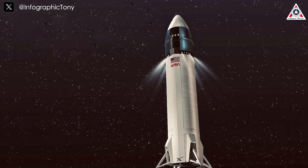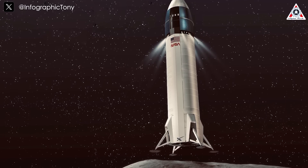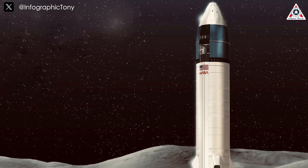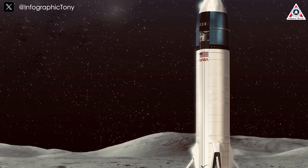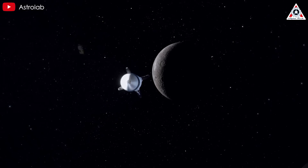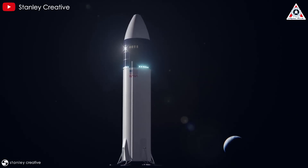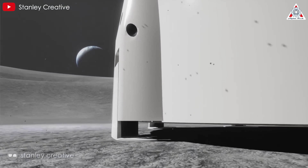NASA and SpaceX are working closely together to finalize the lunar variant of Starship, with lessons from test flights being applied to improve performance and reliability. This collaboration represents a new model in space exploration, combining the expertise of a government space agency with the flexibility and innovation of the private sector. By mid-2027, Starship will be expected to make an uncrewed landing on the Moon, followed by a return to orbit — a critical test before carrying a crew to the lunar surface.